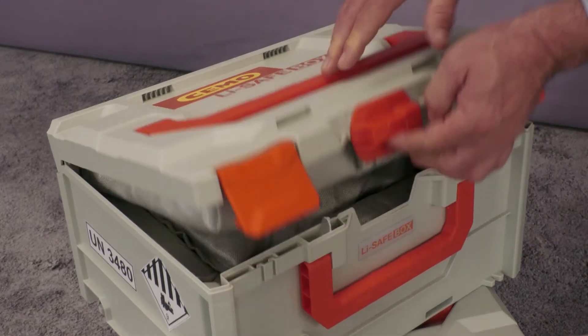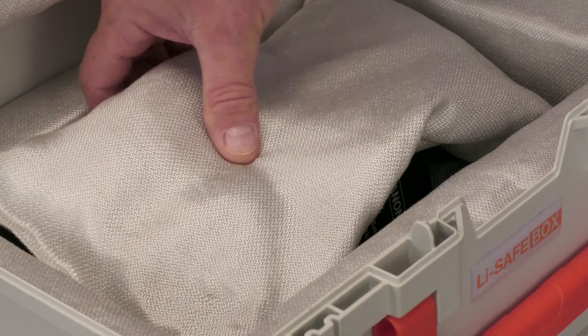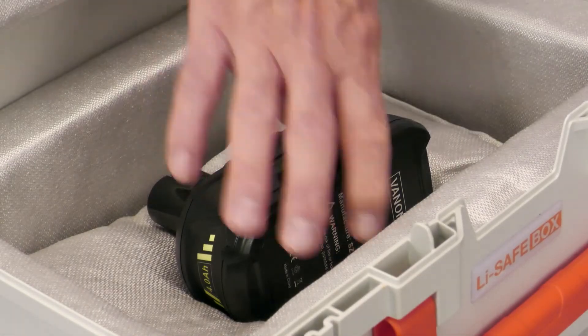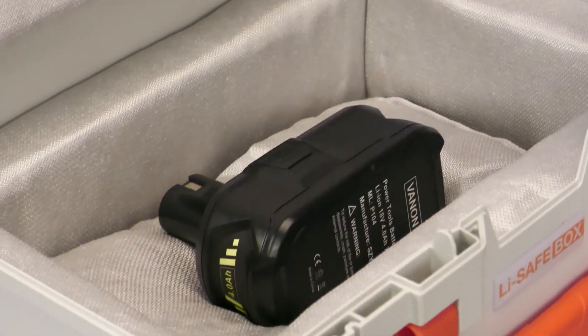The fireproof lining consists of non-flammable heat-insulating materials. Moldable special cushions prevent unwanted movement of batteries during transport.